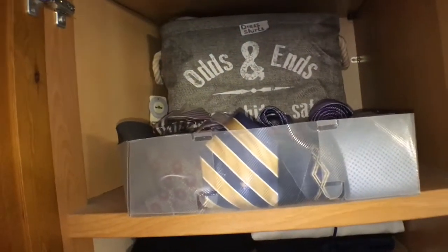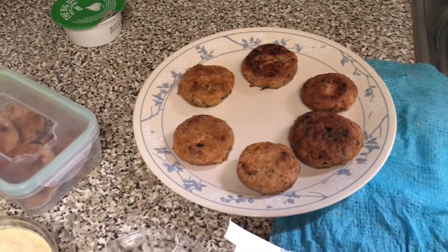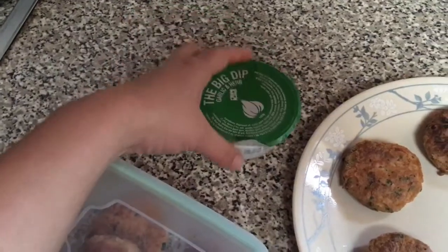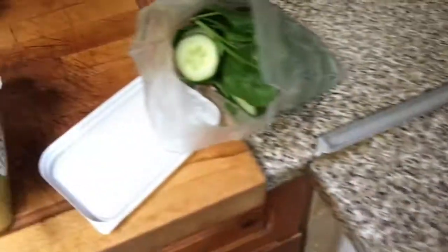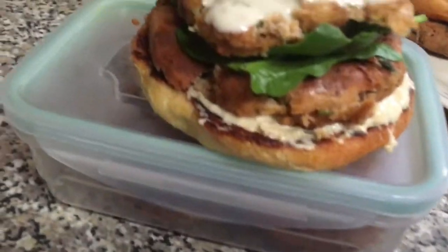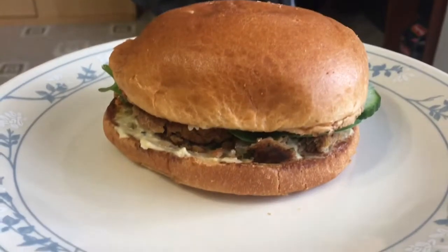If you want to see how I organize my kids' wardrobe, do let me know and I will show you a video. I'm just making the kids some burgers — I'm using chicken patties, some hummus, spinach, and cucumber, and I'm just gonna toast the buns. I hope you guys liked this video. Please make sure you subscribe and give a big thumbs up. Hope to see you guys in my next video. Take care, bye!